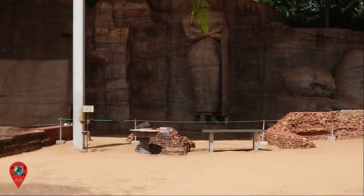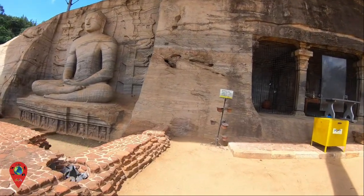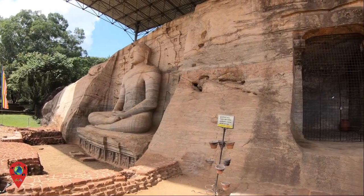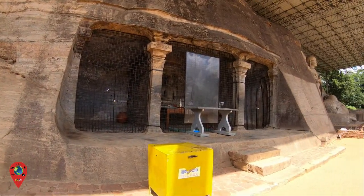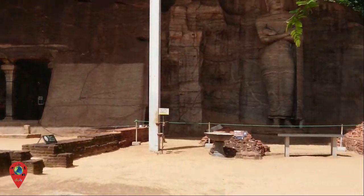The Galvihara, also known as the Rock Monastery, was created during King Parakrama Bahu I's reign in the 12th century. There are four statues of Lord Buddha carved into the face of the granite rock — three large statues: one standing, one seated, and one reclining. The fourth is a smaller statue seated inside the rock.